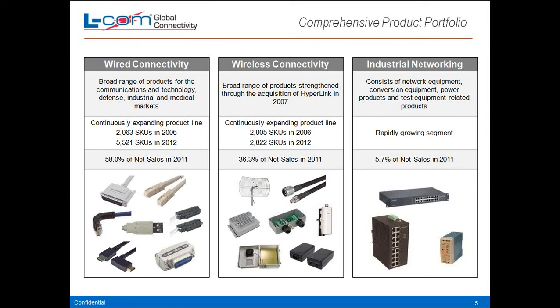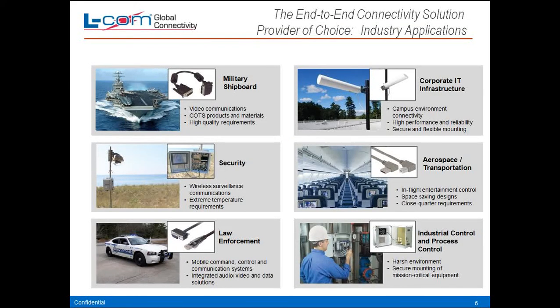Here's an example of our extensive product portfolio. We have wired connectivity products, wireless products, and industrial networking — wired connectivity cables, connectors, etc. Wireless includes antennas, cables, amplifiers, enclosures. On the industrial side, all kinds of racks, mounts, and enclosure products. We have pretty much the end-to-end connectivity solution, covering military, security, law enforcement, corporate IT infrastructure for wireless, aerospace, and industrial control and process products.